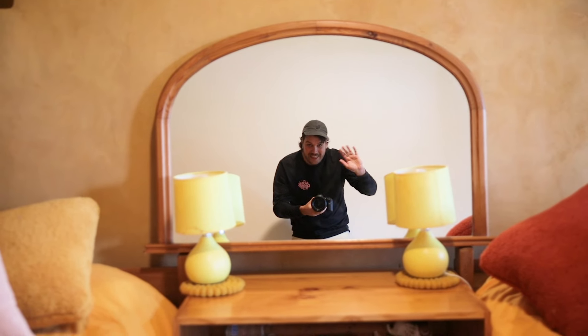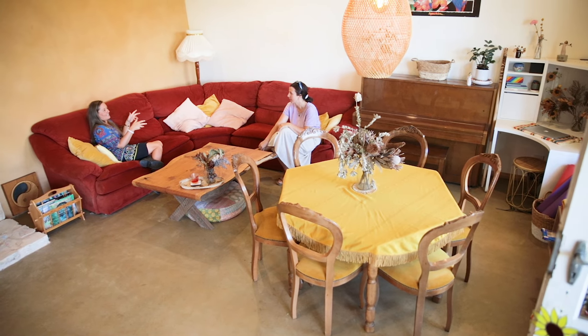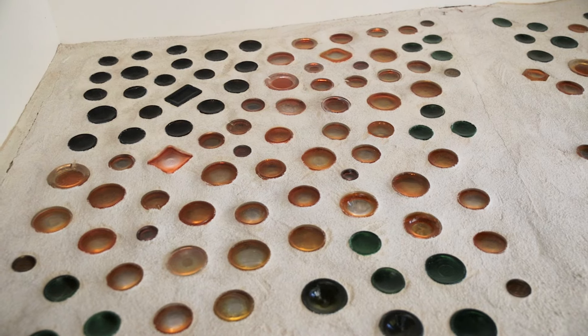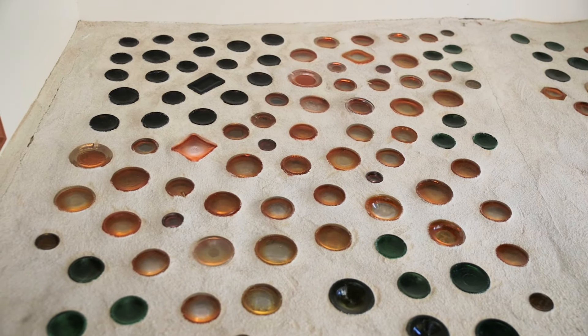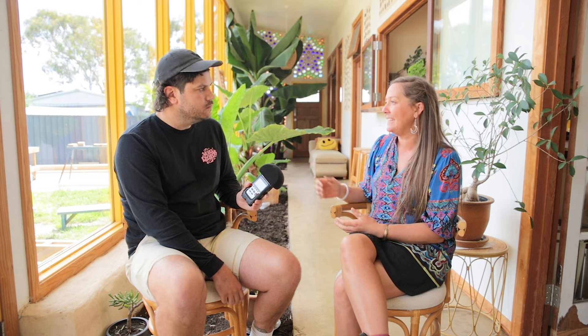Why do you care about the environment — was it a factor for building the Earthship? It definitely was. I was passionate about having a small footprint on the Earth, and I wanted to live in a beautiful house but in a way that didn't take too much. So much of it was also about ongoing costs — utility bills, power — all of those things can make your lifestyle challenging if you're having to work so hard to keep those bills going. So thinking about being sensible about that from the beginning and utilising what's available made a lot of sense.